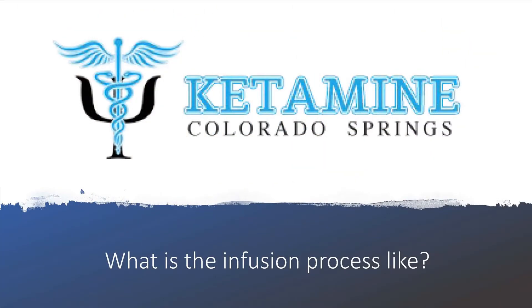The way the infusion process works is: step one, you call for a free consultation, and that consultation is with me. Once you decide ketamine is for you, we book an appointment and you come in.